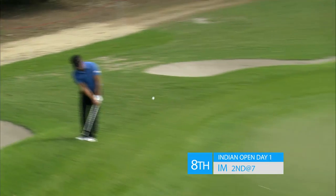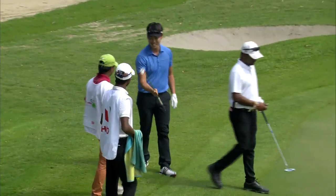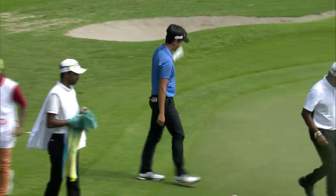Daniel Im, back of the stance, out of the rough — a little runner here at the Delhi Golf Club. If you can't find the green, at least know how to operate that lob wedge.